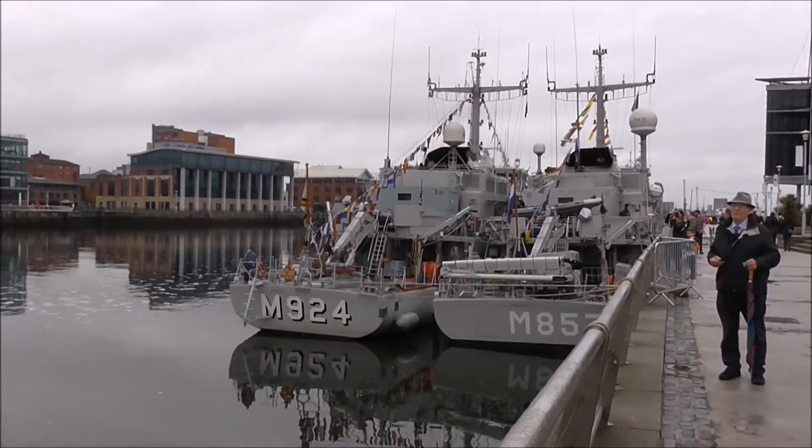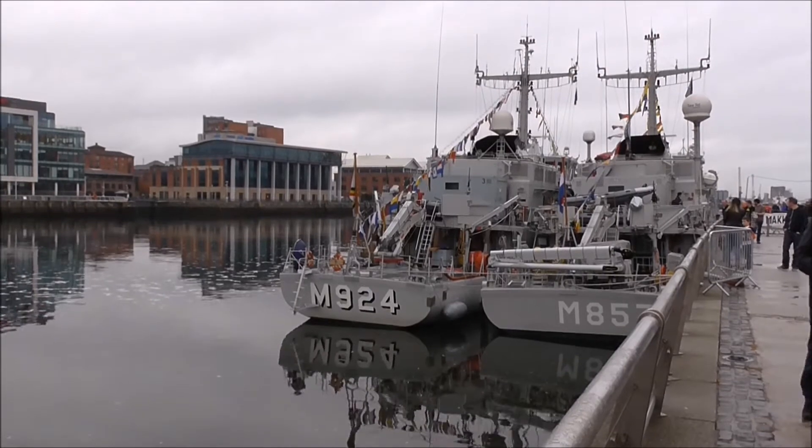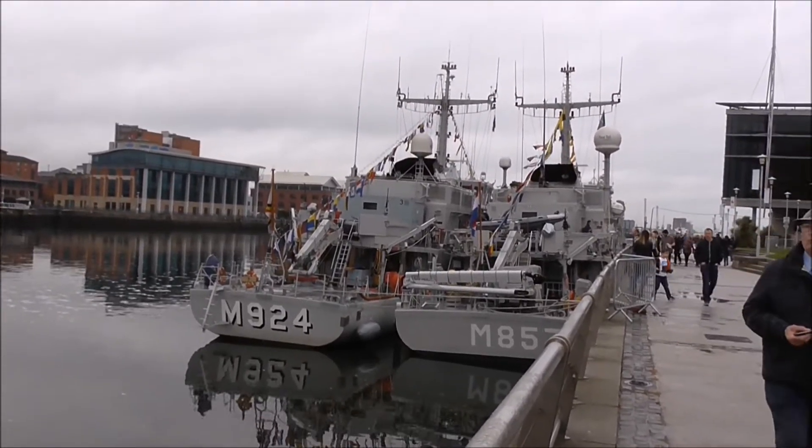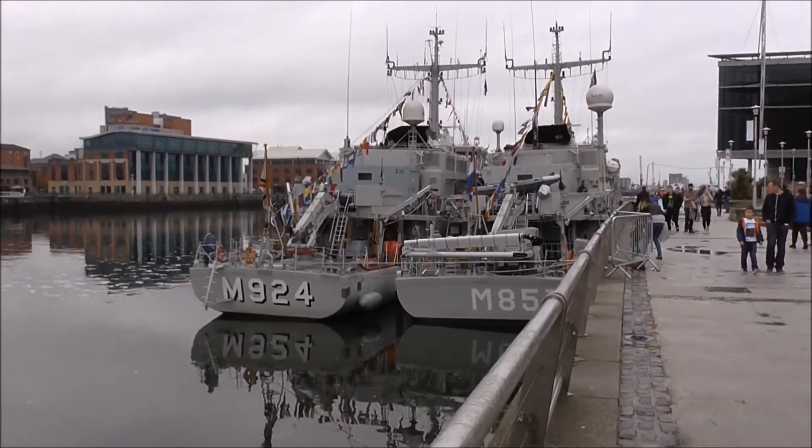That's the M924, which is the Belgian Primula, and the M857 is the Dutch Macum.